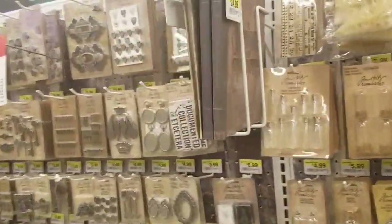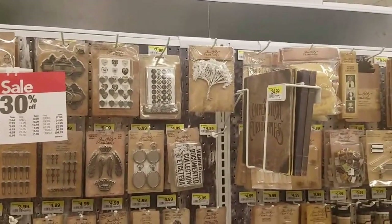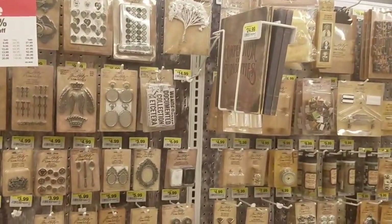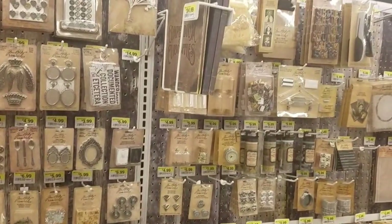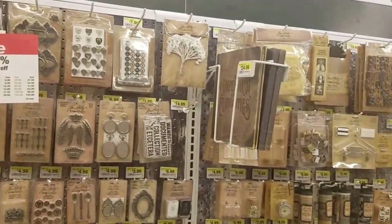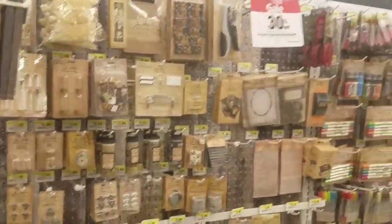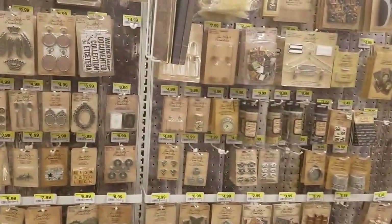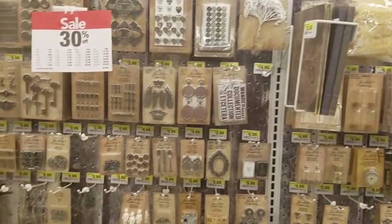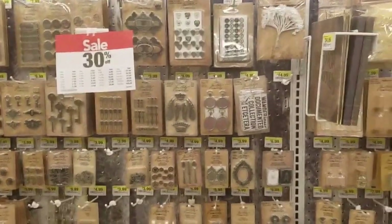Joann's is still working hard at getting all the stuff from CHA into their stores. CHA is in February, buyers place their orders in February, and they're trying to get everything on the shelves by March — so that's what the hold up is. This is like the biggest Tim Holtz section I think I've ever seen, and this is within a small Joann's store — it isn't even a large one. We don't even have cling stamps here, if that tells you how small it is. Thanks for joining me, and we will talk to you later — bye!